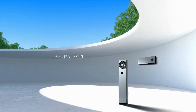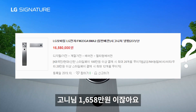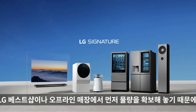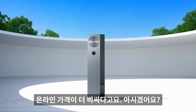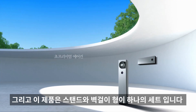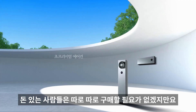네, 비쌉니다. 무려 1,658만 원입니다! 꿀팁 하나: 시그니처 라인은 LG 베스트샵이나 오프라인 매장에서 먼저 물량을 확보해놓기 때문에 온라인 가격이 더 비쌉니다. 그리고 이 제품은 스탠드와 벽걸이형이 하나의 세트로, 따로따로 별매는 하실 수 없어요.